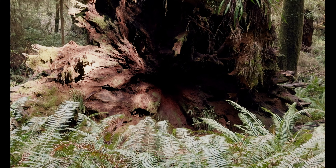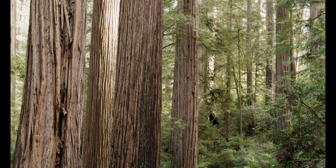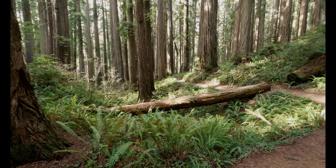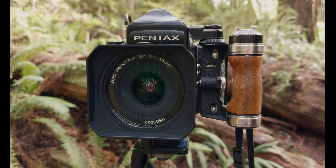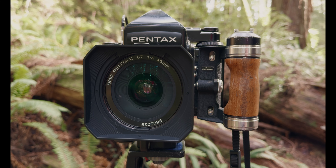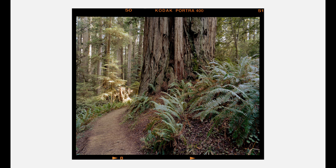After exiting Fern Canyon, I was actually greeted with a pretty true bonanza of Roosevelt elk. This may have been one of the more majestic scenes I've come across while hiking — especially the most majestic scene I've seen on the coast. I was glad to have brought my 200mm along again so I was able to get some tighter shots of these elk. Also, I saw a snake.